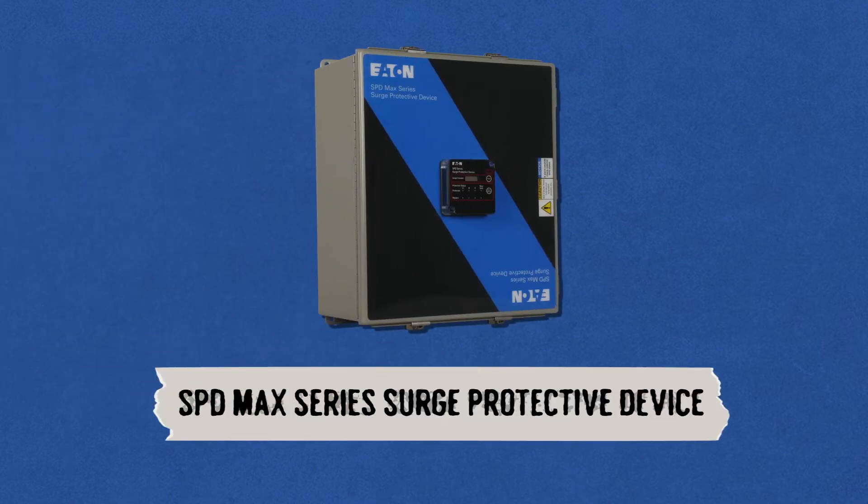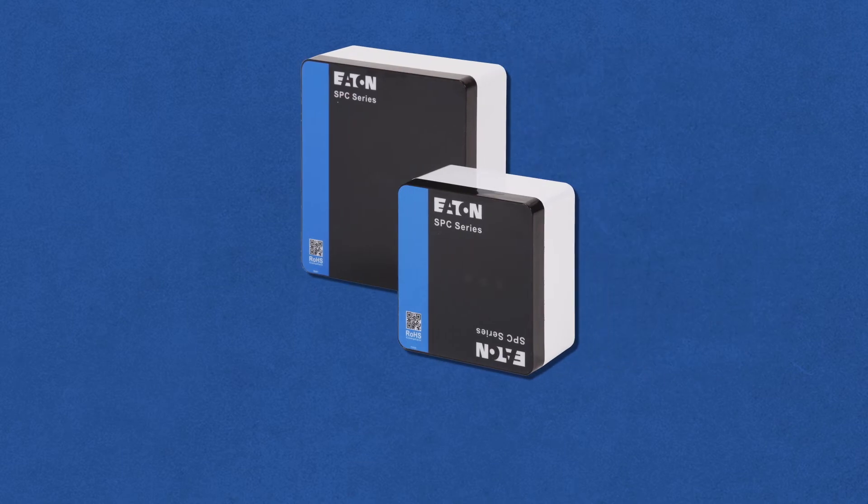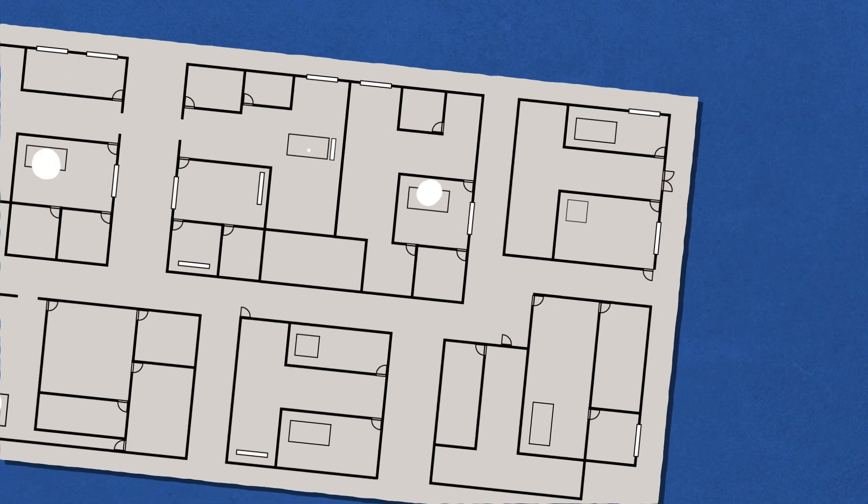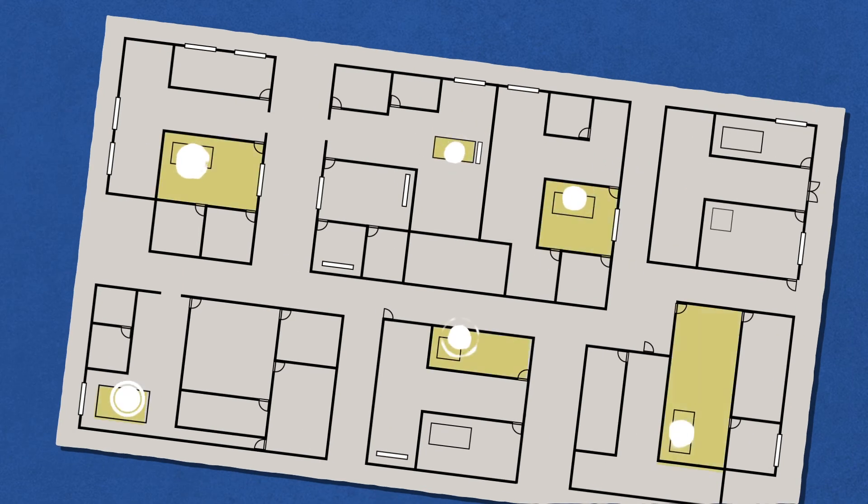Tom recommends following the IEEE cascaded approach to surge protection using several Eaton surge protection devices, including an SPD series surge protector to safeguard the power coming into the hospital, as well as several SPC series surge protectors placed at key areas in the hospital's electrical system to protect critical lighting and equipment.